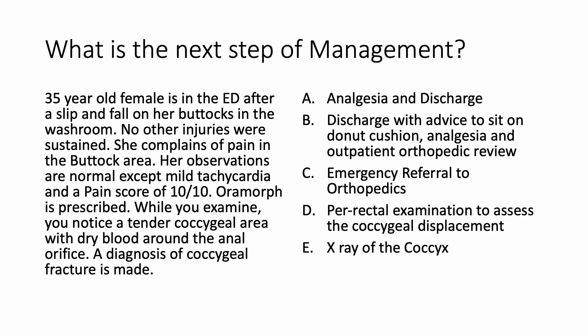What is the next step of management? A 35-year-old female is in the emergency department after a slip and fall on her buttocks in the washroom. No other injuries were sustained. She complains of pain in the buttock area. Her observations are normal except mild tachycardia and a pain score of 10 out of 10.